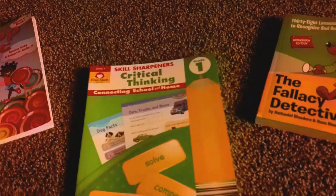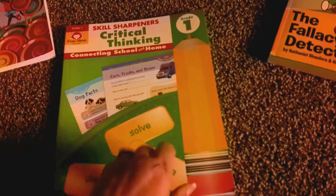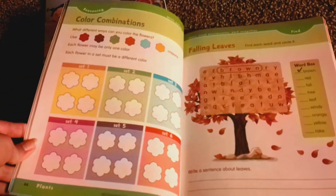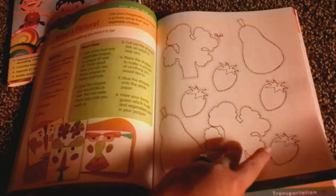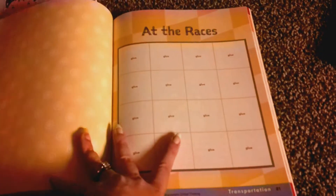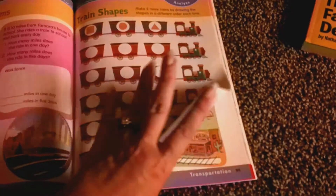The next thing I have is Evan-Moor's Skill Sharpeners: Critical Thinking for Grade 1. It's the same principle — color combinations, word searches, completing patterns.